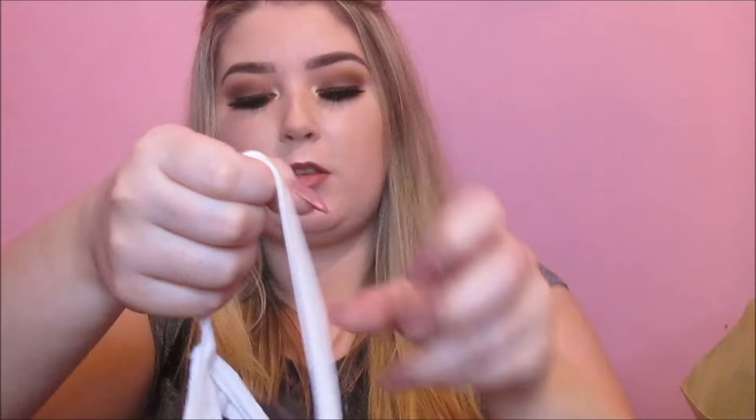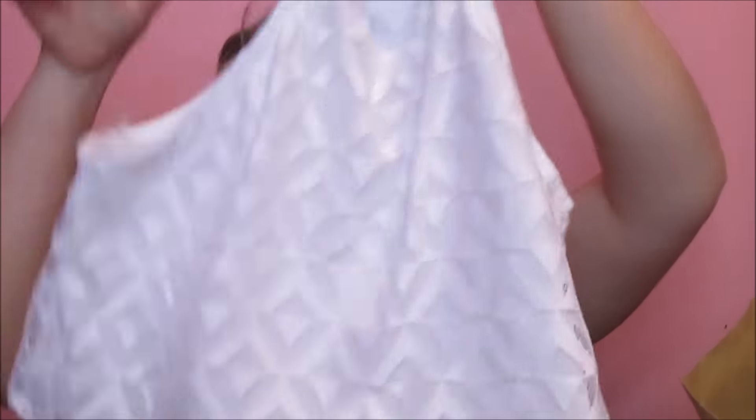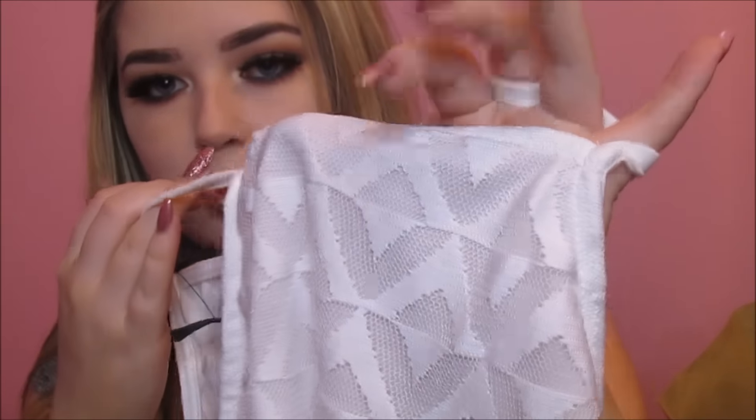This top here was also 3 euro — I can't get the sticker off so I don't know what it was originally, but it was only 3 euro when I got it. It's this little crop top with high neck or high shoulder straps, a little bit of lace with triangle details, and again nice for a night out. For 3 euro, I actually couldn't believe it. Then I also got a pack of bobby pins, because you just can't have enough of these — it's like they run away.